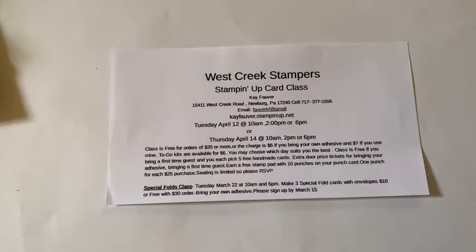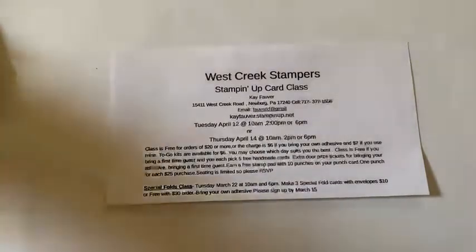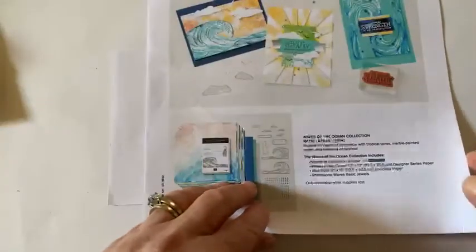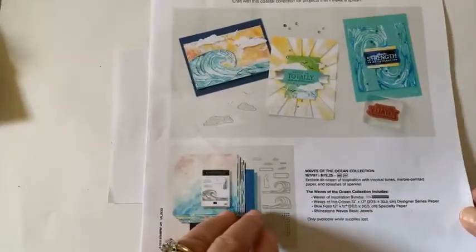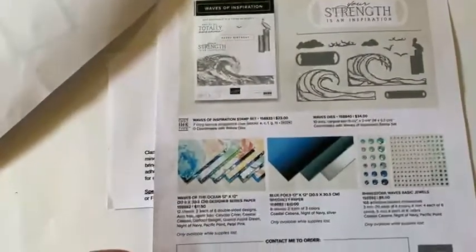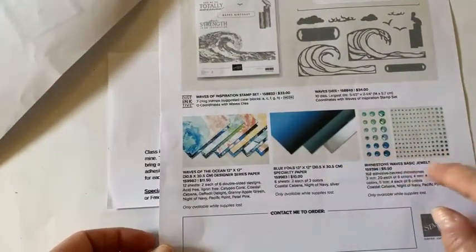Some of the punches, select items, embellishments, cardstock, and DSP will also be increased in the new catalog — I don't have a definite list yet. Waves of the Ocean is one of the special sets going on right now, available March 1st to May 2nd. It includes a stamp set, dies, paper, blue foils, and blue rhinestone jewels. That is on special until May 2nd and then it goes away.